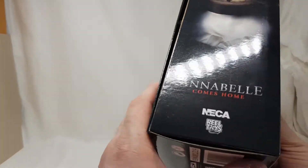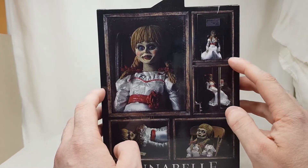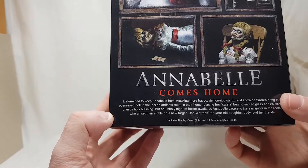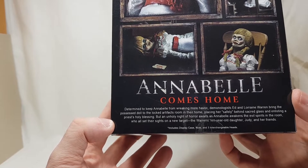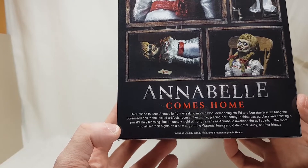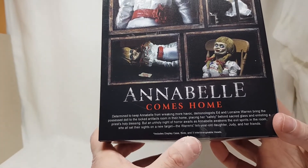On the back you've got some awesome in-package pictures. The story reads: 'Determined to keep Annabelle from wreaking more havoc, demonologists Ed and Lorraine Warren bring the possessed doll to the locked artifacts room in their home, placing her safely behind sacred glass and enlisting a priest's holy blessing. But a holy night of terror awaits as Annabelle awakens evil spirits in the room who set their sights on the Warrens' ten-year-old daughter Judy and her friends.' It includes a display case, a note, and three interchangeable heads.